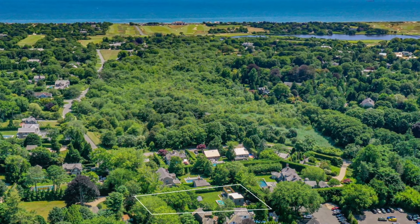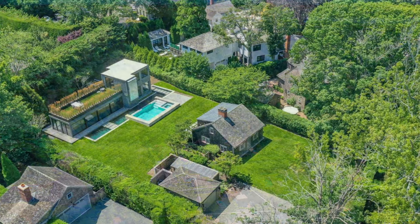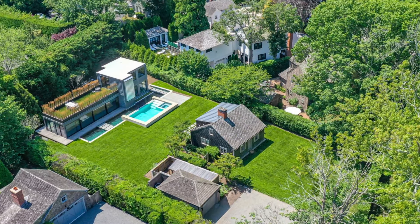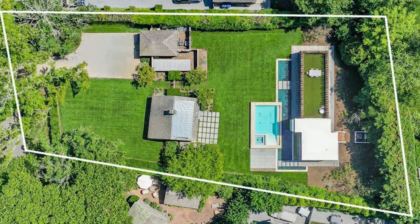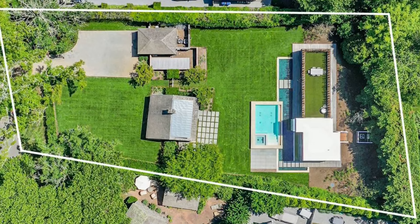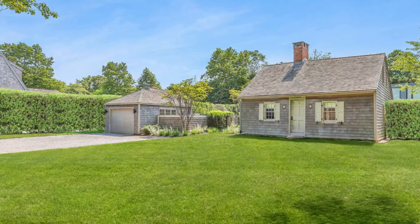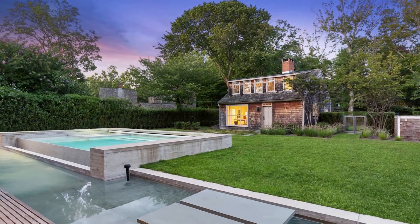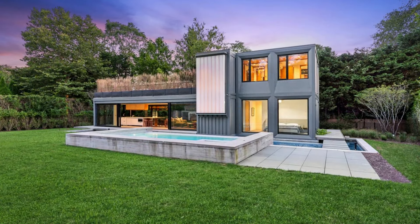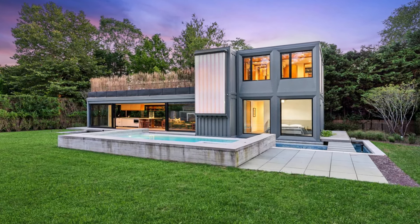Located on the iconic Egypt land in East Hampton village, this extraordinary property brings together the best of old and new. Spanning nearly half an acre, the estate features two distinct homes: a beautifully restored 18th century timber house built in 1780, and a bold new contemporary shipping container house built from eight shipping containers.